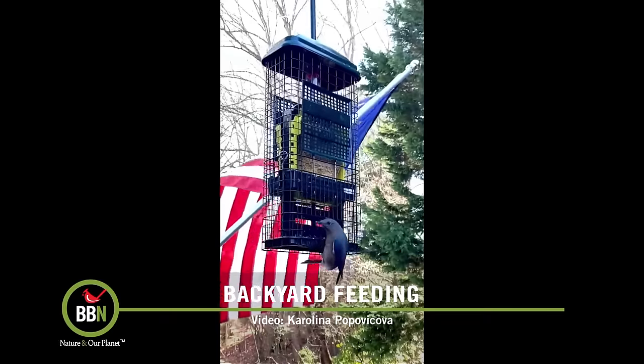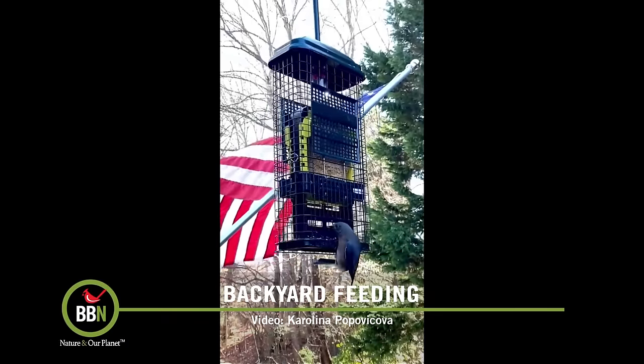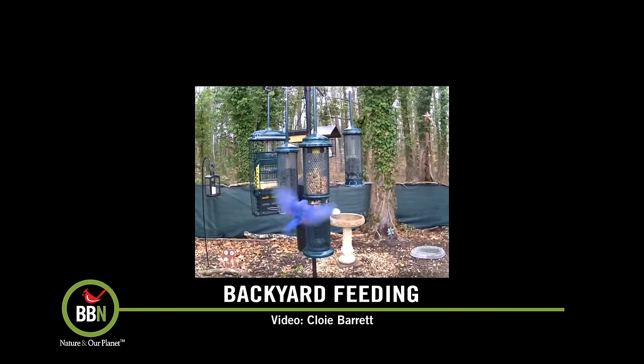Chloe, who has a live webcam, just sent me a clip of her bluebirds on our Squirrel Buster nut feeder. That's something really new to us.